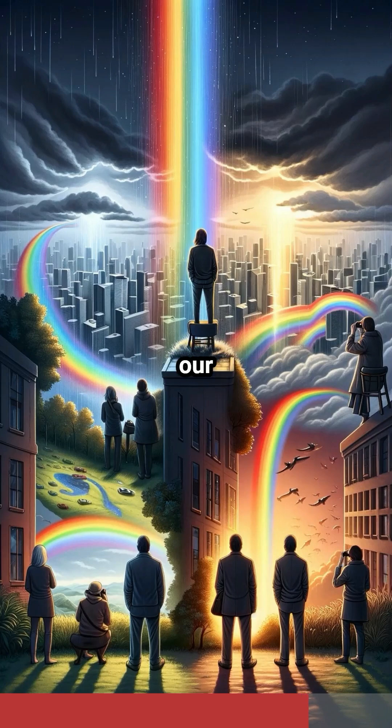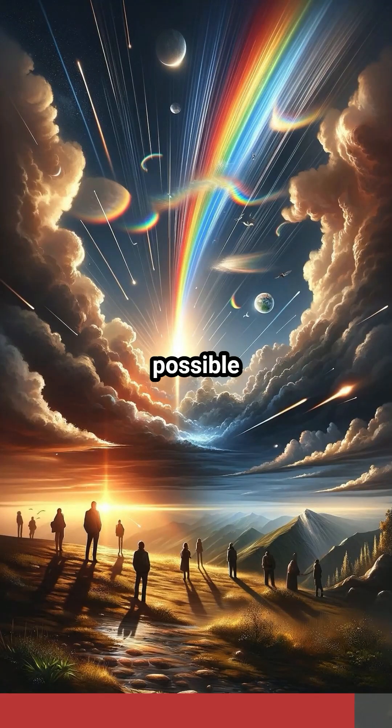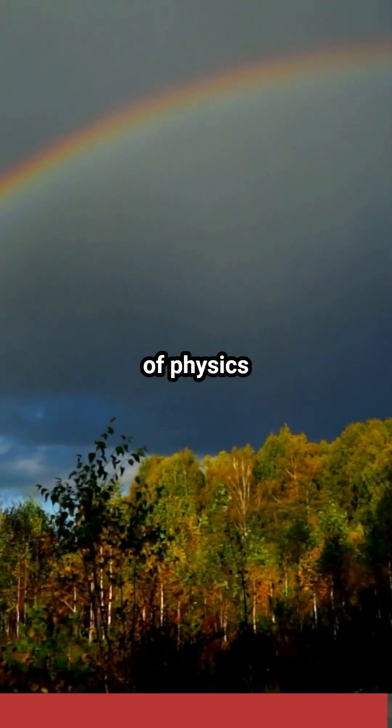Technology enhances our rainbow understanding too. High-speed cameras and advanced simulations help scientists study rainbows in ways never before possible. So next time a rainbow paints the sky, remember it's a fascinating interplay of physics.